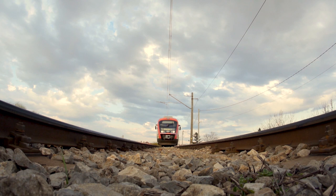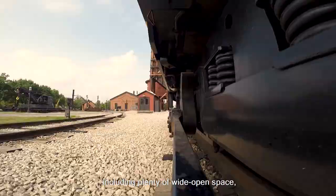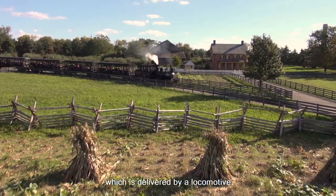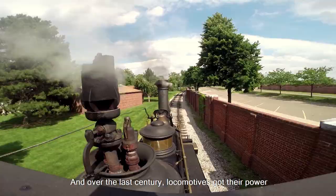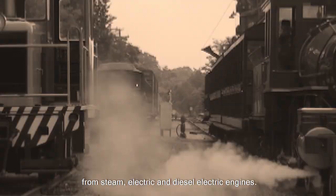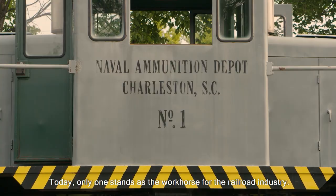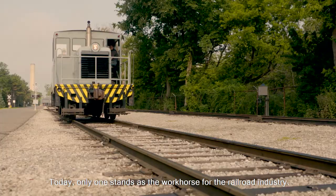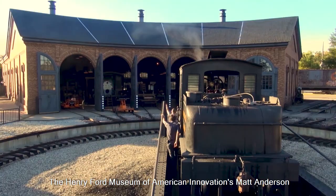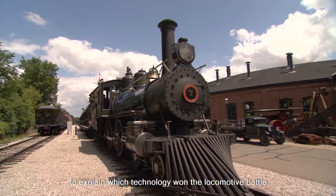Trains need a few things to operate, including plenty of wide open space, steel tracks to ride on, and power, which is delivered by a locomotive. Over the last century, locomotives got their power from steam, electric, and diesel-electric engines. Today, only one stands as the workhorse for the railroad industry. The Henry Ford Museum of American Innovation's Matt Anderson took me to the rail yard in Greenfield Village to explain which technology won the locomotive battle.